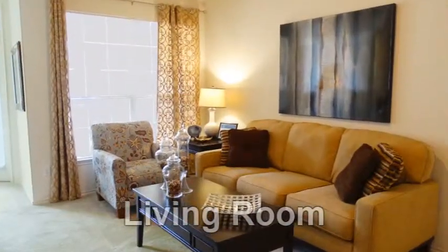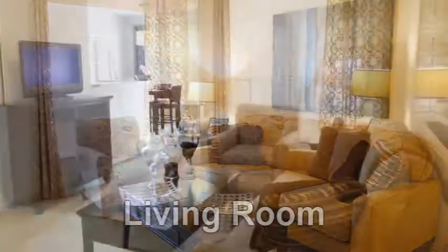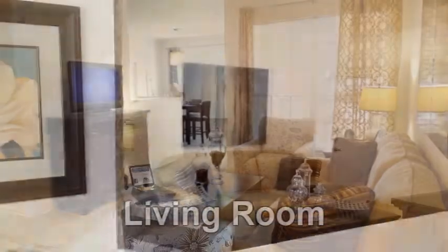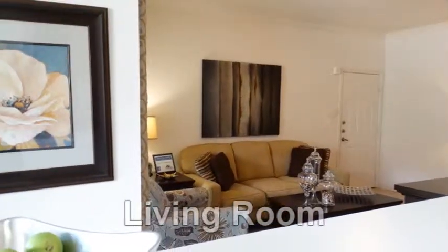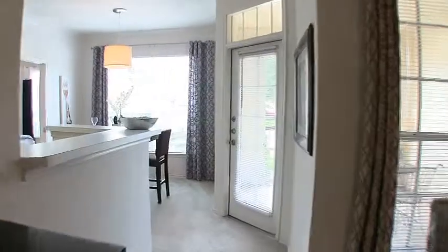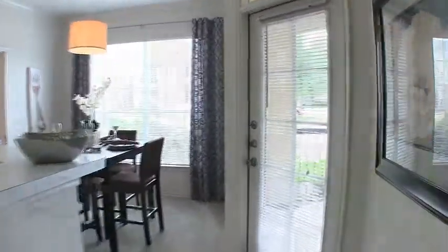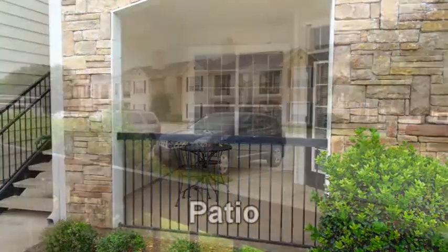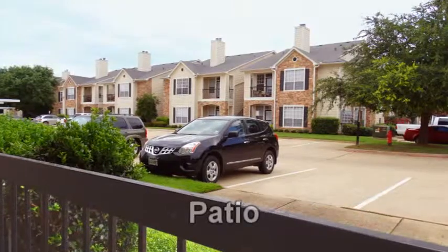The tastefully appointed living room boasts elegant design, spiced with plenty of natural light from large windows. This stylish living area is accented with nine-foot ceilings and custom crown and base molding. Adjacent the living room is access to the large patio or balcony, the perfect setting for a tranquil break amidst picturesque scenery.